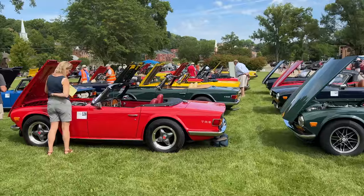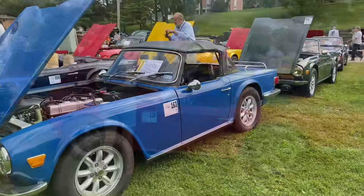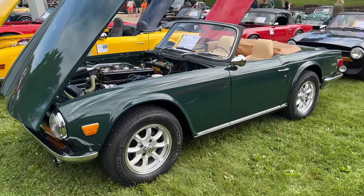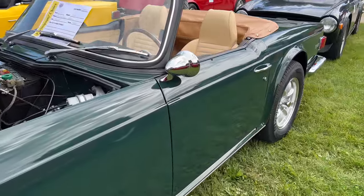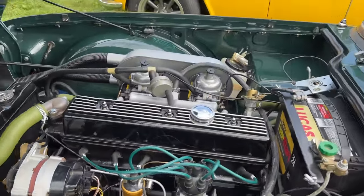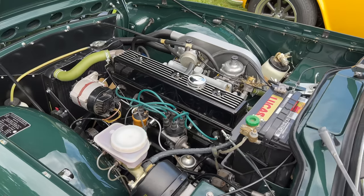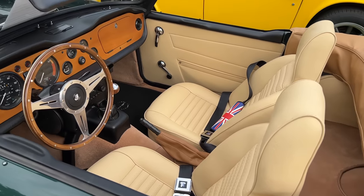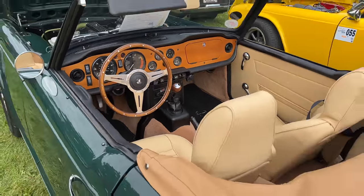Here are the TR6s. As far as I've seen so far, this looks like the largest group of cars here. The TR6 is basically a TR250 or TR5 with a new bodywork design. Again, here in America, these were shipped with dual Stromberg carburetors instead of the petrol injection system that made more power elsewhere in the world. This looks like a very fine example of one. The steering wheel has been changed, but this car looks to have been restored to a very high standard.